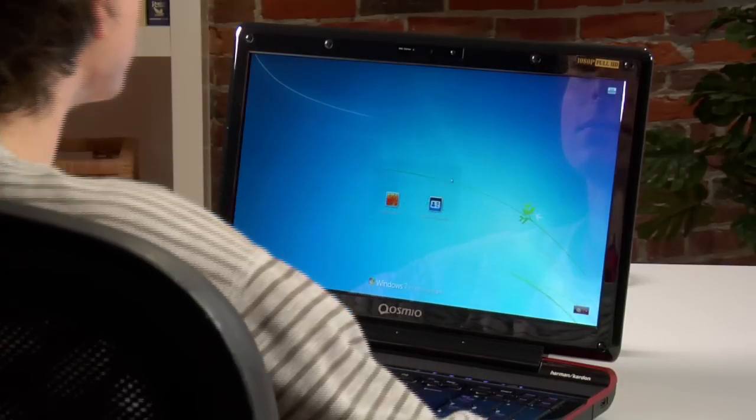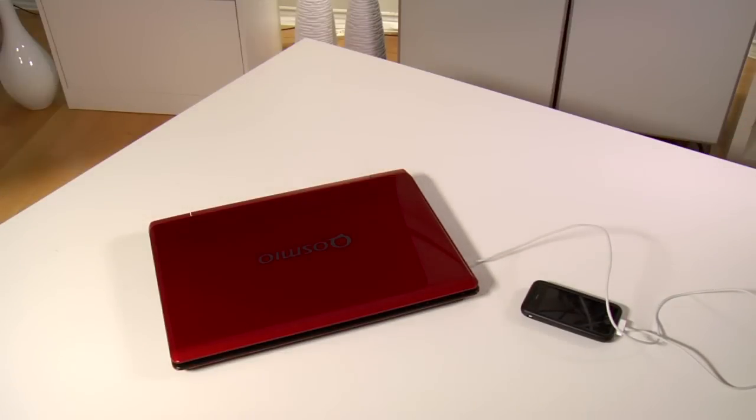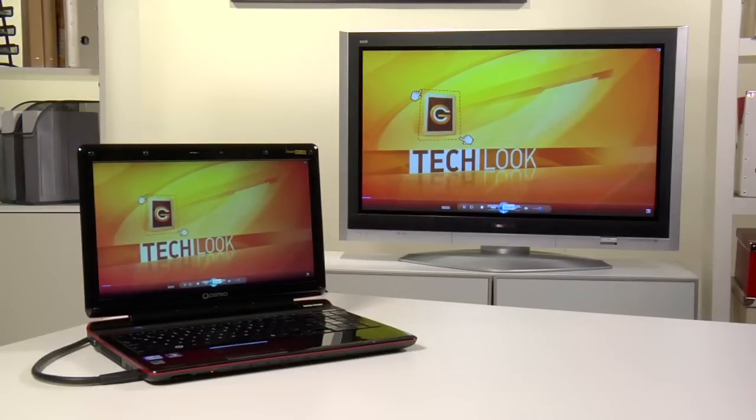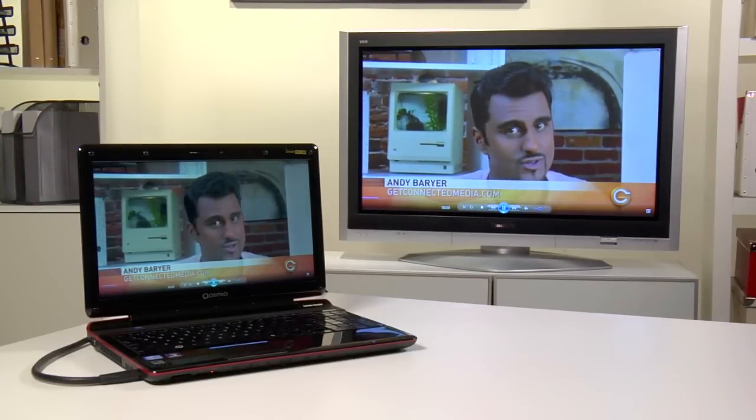It's smart about power with eco-friendly saving modes and can charge MP3 players and smartphones while it's turned off. It even makes streaming a snap, sending your media library to any compatible connected TV or to consoles like Microsoft's Xbox 360.